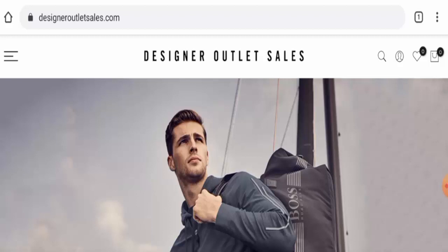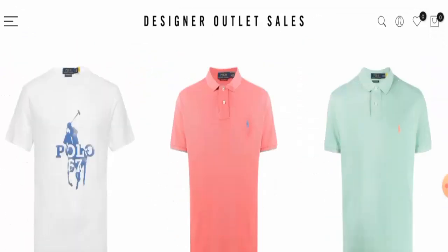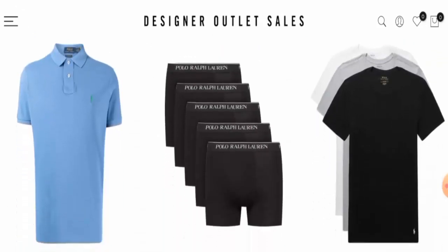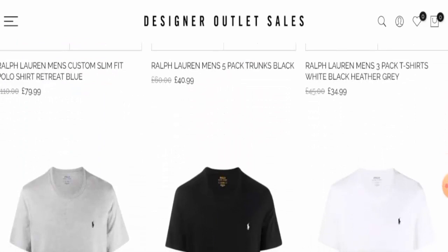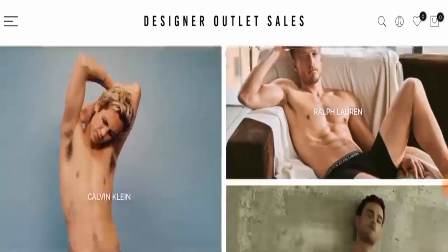First, we will talk about the website type and the products they deal in. This is an online shopping store which offers shoes, apparel, accessories and many more. If you are interested, you can visit their official site. Also, there are discounts available on some selected products, so you can check them.